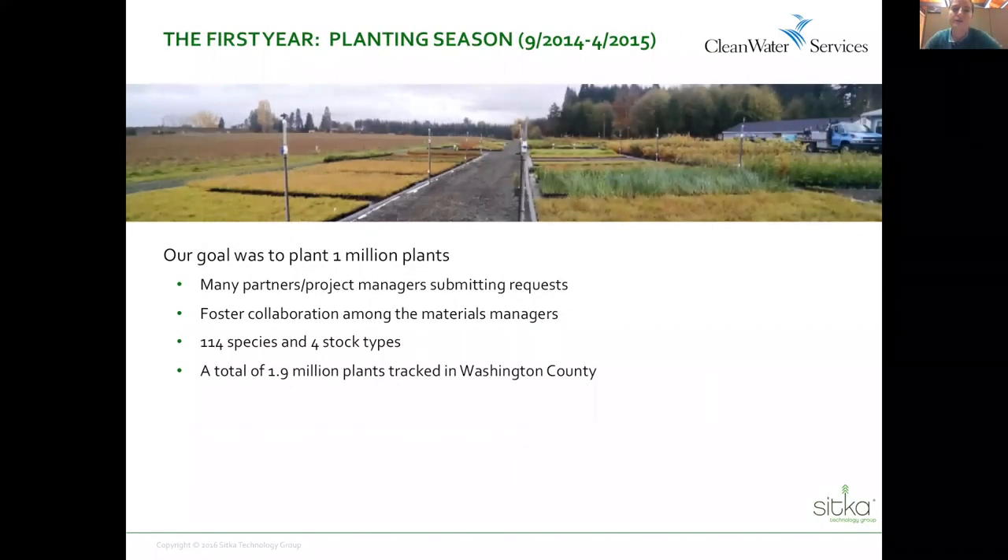We started the first year rollout with the plant material management module in the winter from 2014 to 2015, which is our prime planting season. We had a departmental and partner goal to plant a million plants in that planting season — across containers, bare root, plugs, and all stock types. You can see a screenshot of our outdoor nursery facility with plug and container material. It was a lofty goal, a bit of a stretch for us. It involved many project managers and multiple partners — other agencies, cities, and nonprofits. So we were rolling out this module and testing it in a pretty busy year, which was a good test of its capabilities, and it was certainly a year where we appreciated workflow smoothing because it was a hectic planting season.